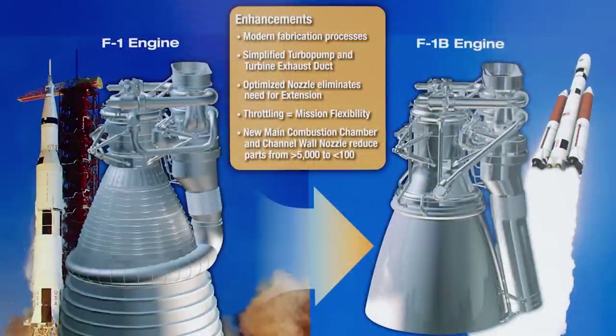However, production of the F-1 engines would have to be restarted and they would essentially have to be redesigned. Thankfully, an F-1 engine was recovered, thanks to Blue Origin — which was a really weird thing. But with that, these liquid boosters would be extremely powerful.